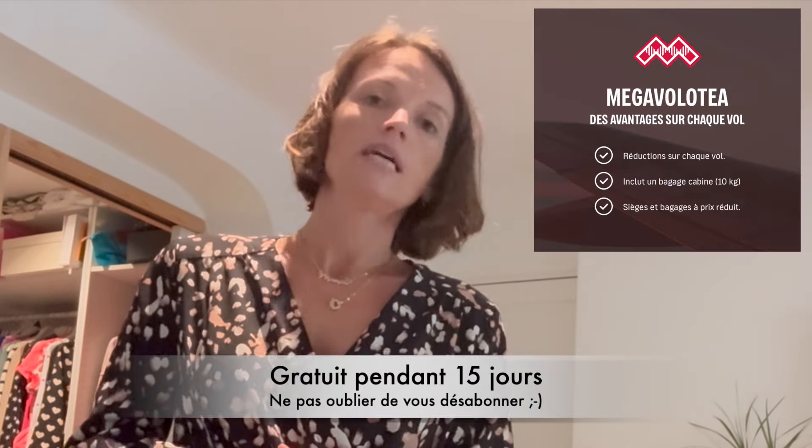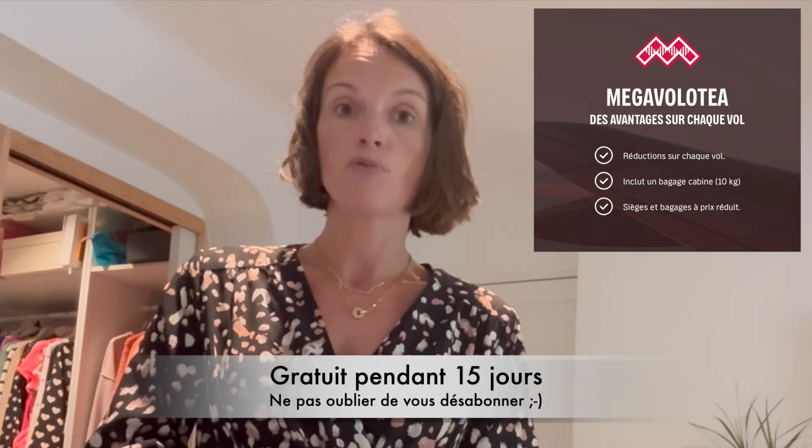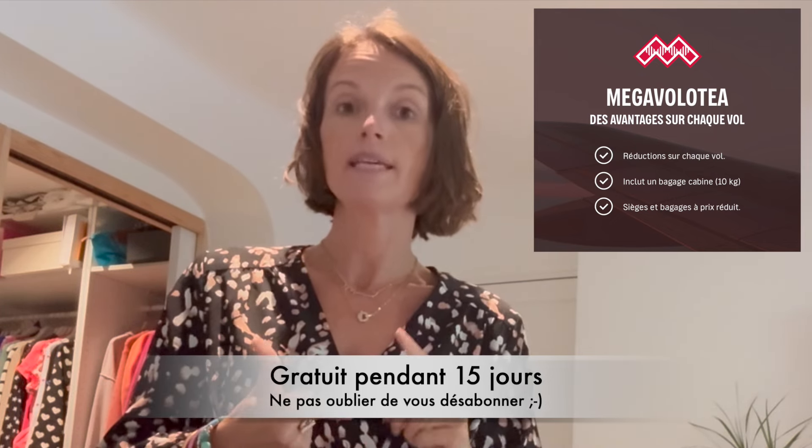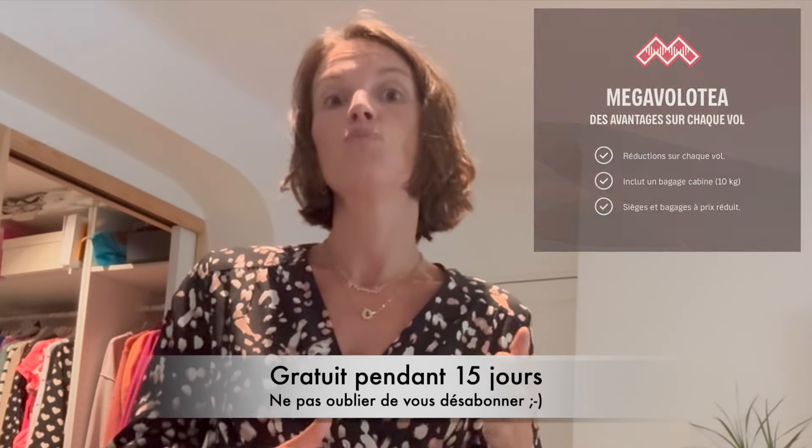Avec Ryanair, ça fait déjà bien longtemps qu'on a droit uniquement à son sac à main et rien d'autre. EasyJet maintenant il faut que même ton sac à main rentre dans ta valise. Petit tips sur Volotea : ils font en ce moment des vols vraiment pas chers et ils vous proposent de souscrire gratuitement pour 15 jours à l'offre Volotea+, qui vous permet d'avoir des réductions sur les vols et surtout de bénéficier d'un bagage cabine de 10 kg plus votre sac à main.